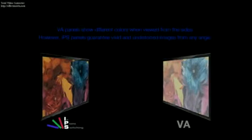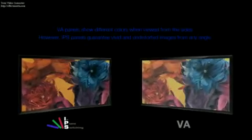VA panels show different colors when viewed from the sides. However, IPS panels guarantee vivid and undistorted images from any angle.